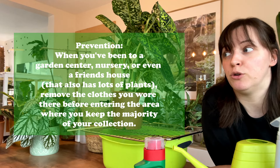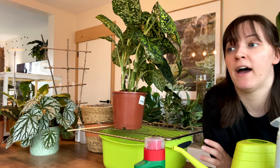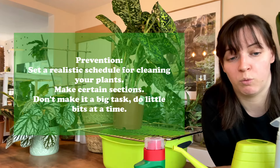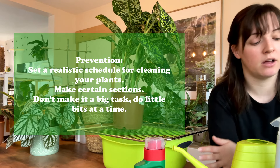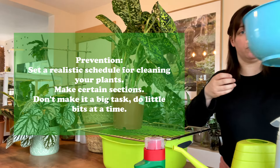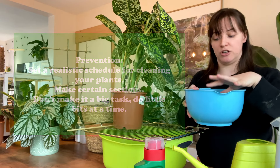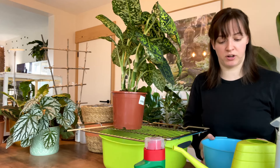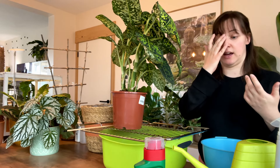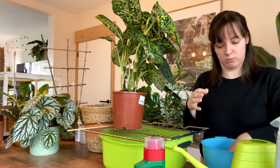Another thing I could do to prevent that is try to make myself a schedule with cleaning my plants — cleaning the leaves. I literally have this little bowl, I just use dishwashing soap. I don't use like plant soap or anything. It's worked for me for years and I haven't really had a problem with it.